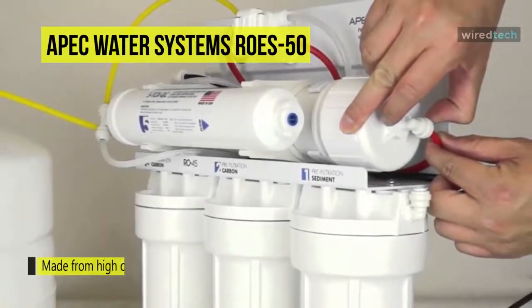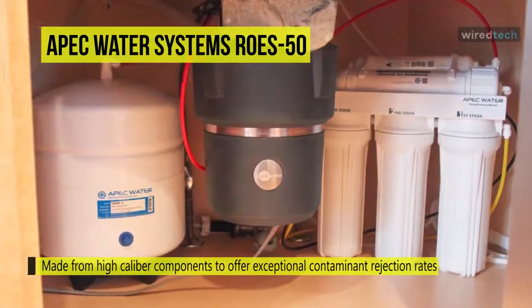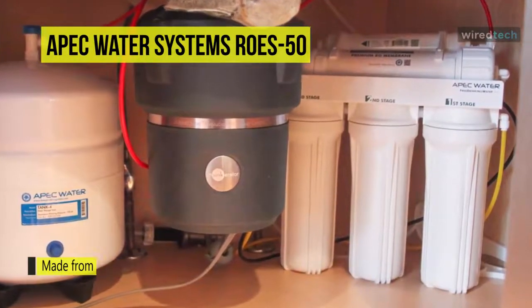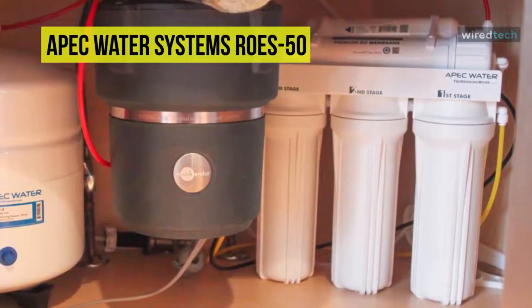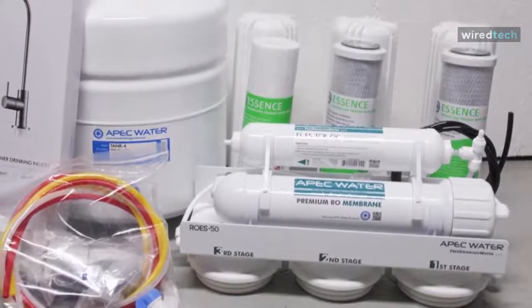It is made from high-caliber components to offer exceptional contaminant rejection rates and long-lasting, reliable performance. It has a 50 GPD non-acidic high-output membrane, and high-flow filters and tubing provide a super-fast flow rate with no wait time for drinking water.